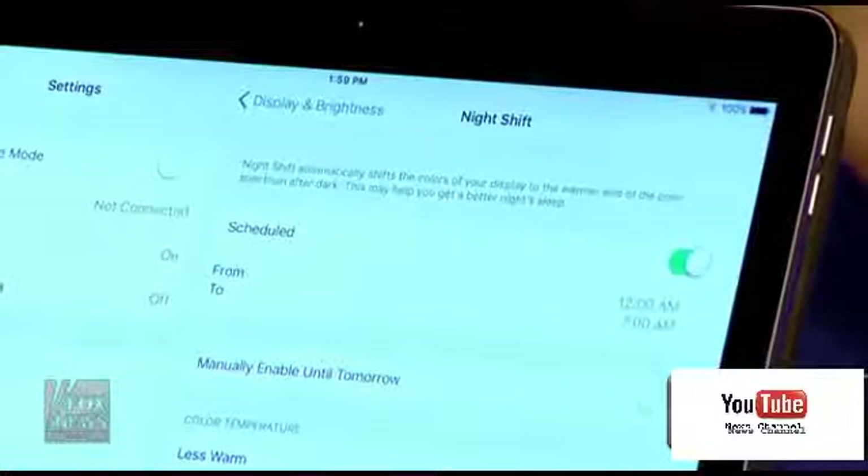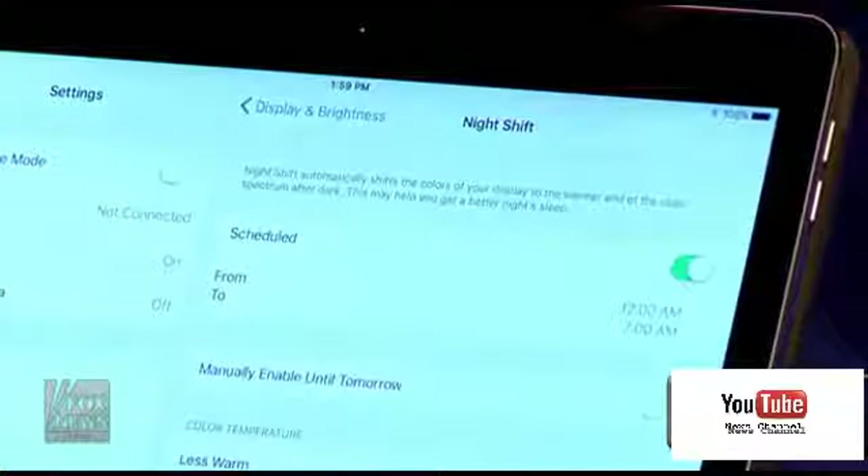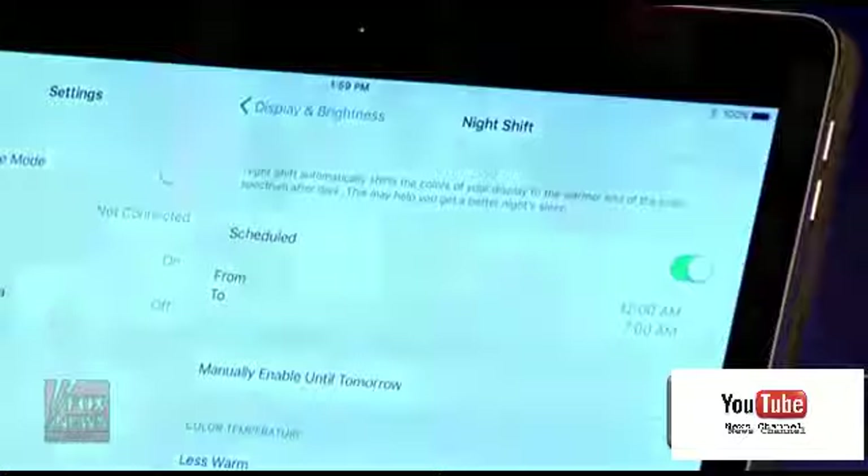This speaks volumes in terms of where technology and gadgets are going with LCD screens. Apple was one of the first out the gate with Night Shift, and it's a free update with iOS 9.3. I have all Apple products — in fact, one is sitting next to me right now.